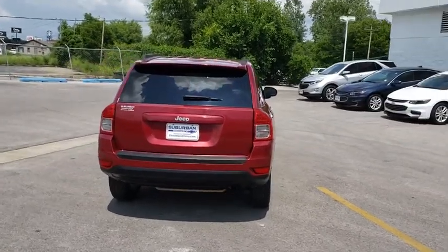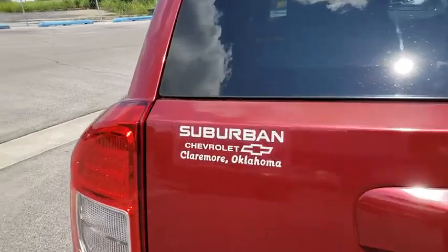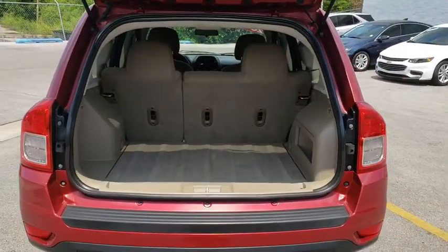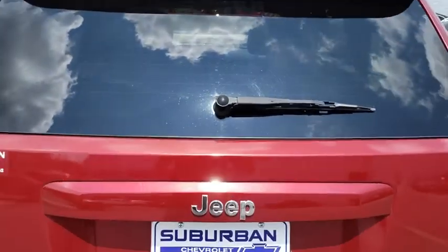Here are some of this vehicle's great options: stability control, traction control, anti-lock braking system, keyless entry, power steering, adjustable steering wheel, cruise control, aluminum wheels, floor mats, AM-FM stereo radio.